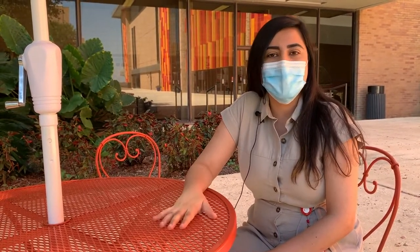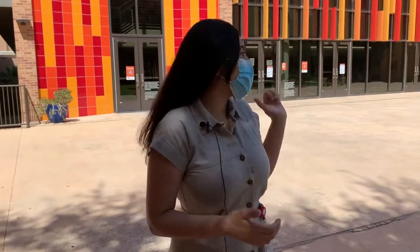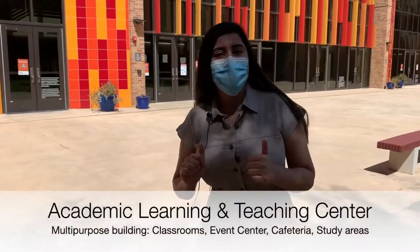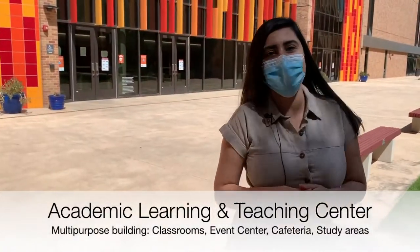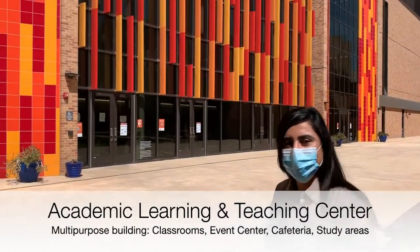Hopefully this tour will give you an idea of what a great experience it has been to be on this campus, and I'm looking forward to coming back here in the third year. We will start today with the Academic Teaching and Learning Center, which we lovingly refer to as ALTSI. This is actually one of my favorite buildings on campus, so let's start from here.